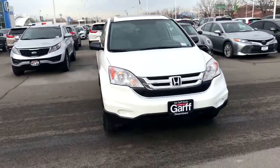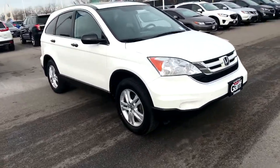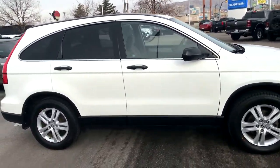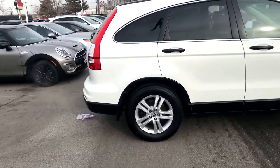It's got a sunroof, alloy wheels. The body is pretty straight and clean. I mean, being a 2011, there's no major dents, dings, no deep scratches or anything like that, so it's in really good shape.